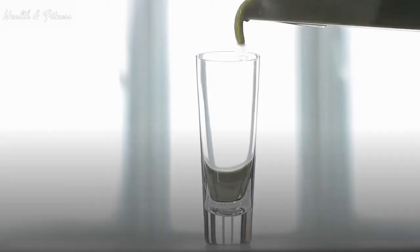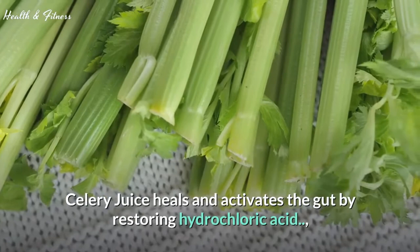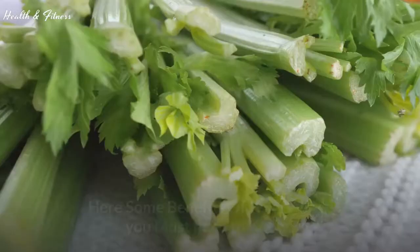Although some nutrients will be lost when fiber is removed during juicing, celery juice heals and activates the gut by restoring hydrochloric acid, which helps us digest things faster and more efficiently. Celery juice helps raise stomach acid, which is necessary to help break down food, especially protein.